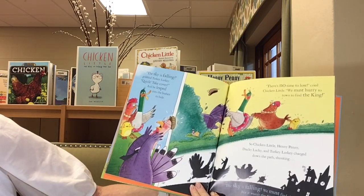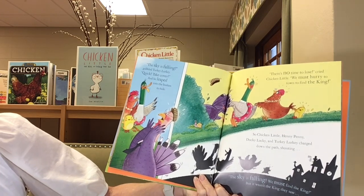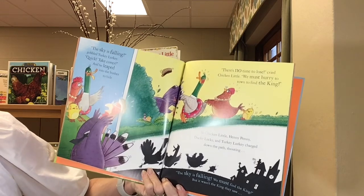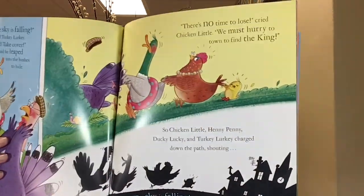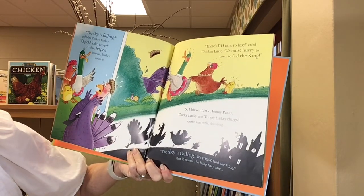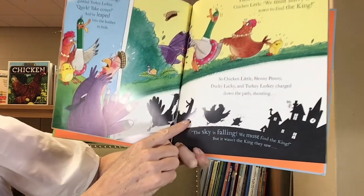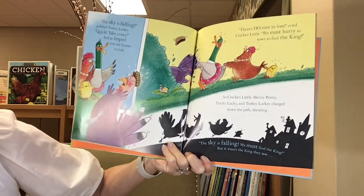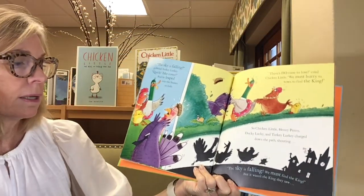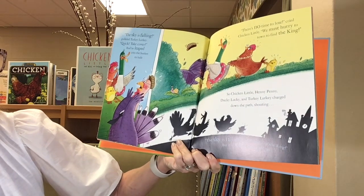The sky is falling, gobbled Turkey Lurkey. Quick, take cover! And he leaped into the bushes to hide. There's no time to lose, cried Chicken Little. We must hurry to go to town to find the king! So Chicken Little, Henny Penny, Ducky Lucky, Turkey Lurkey charged down the path, shouting. What were they shouting? Can you guys tell me? Right! The sky is falling! We must find the king!